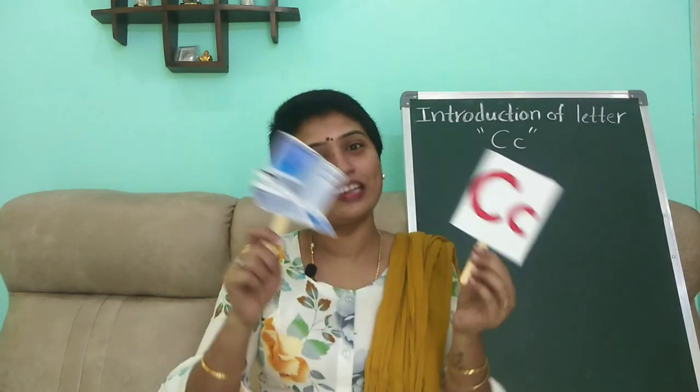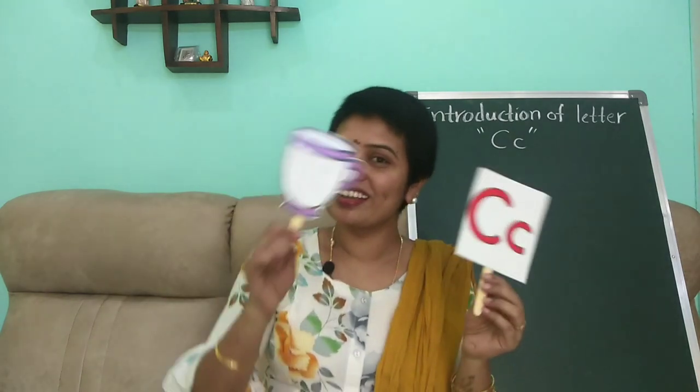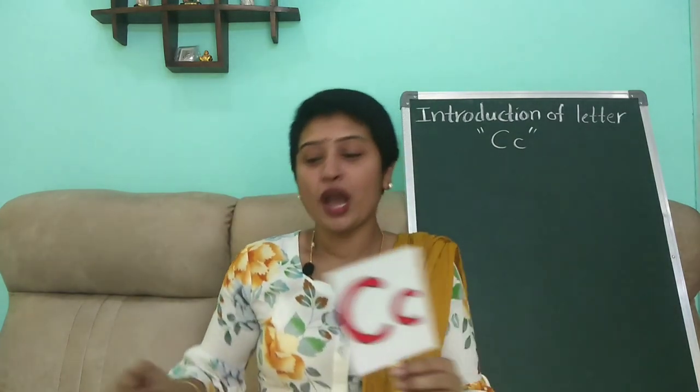C is for computer — K K K, computer. And C is for cup — K K K K.